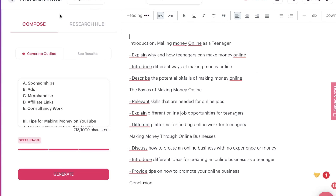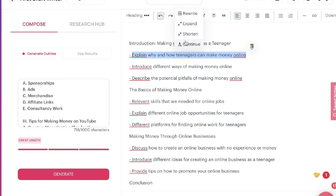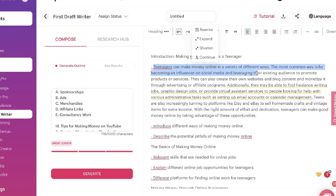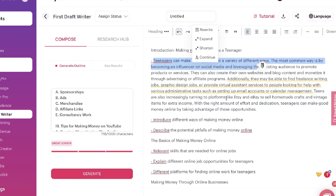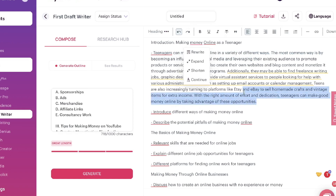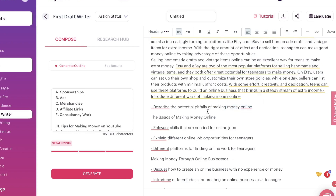We're talking about how to make money online as a teenager. To use the First Draft Writer, highlight that content and choose to rewrite, expand, shorten, or continue it. For this example, we'll be expanding — asking it to explain why and how teenagers can make money online. Teenagers can make money online in a variety of ways; the most common is becoming an influencer on social media. They can also create their own websites and monetize through advertising or affiliate programs. You can then highlight the last paragraph, hit 'Continue,' and the AI will keep writing.